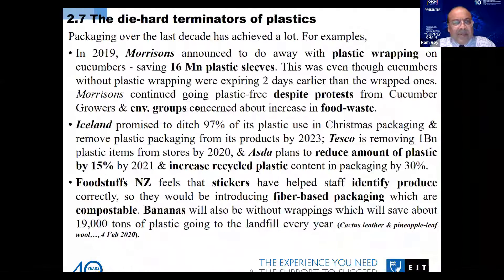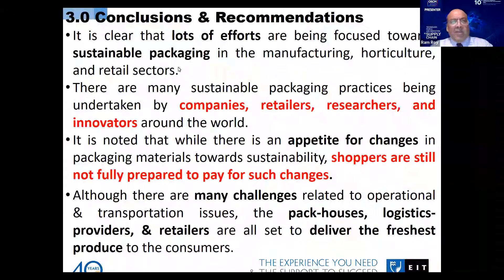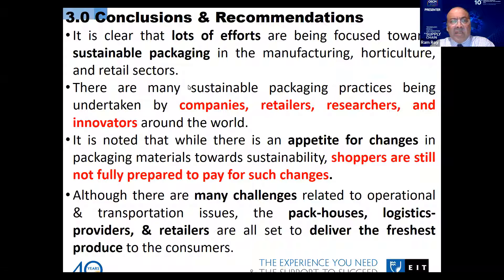Moving to the conclusion: from the discussion, it is clear that lots of efforts are being focused on manufacturing and utilities related to sustainable packaging.